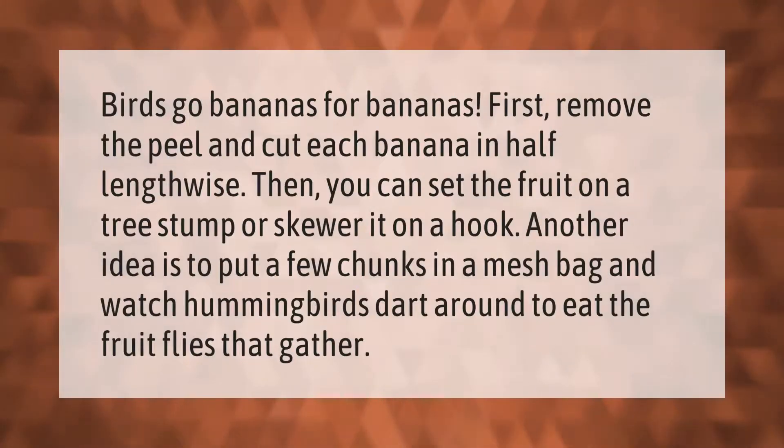Birds go bananas for bananas! First, remove the peel and cut each banana in half lengthwise. Then you can set the fruit on a tree stump or skewer it on a hook. Another idea is to put a few chunks in a mesh bag and watch hummingbirds dart around to eat the fruit flies that gather.